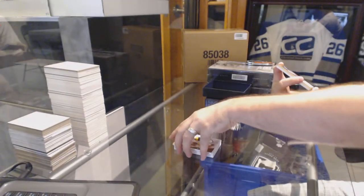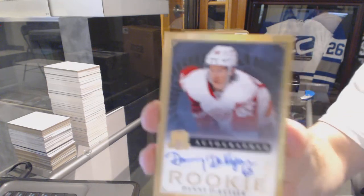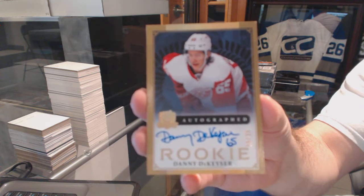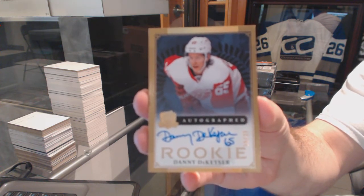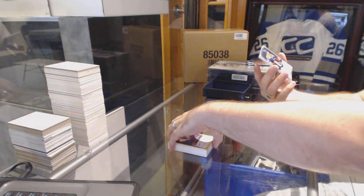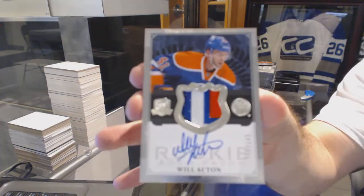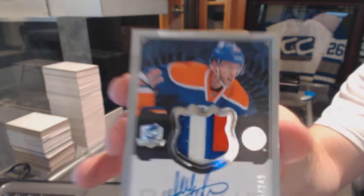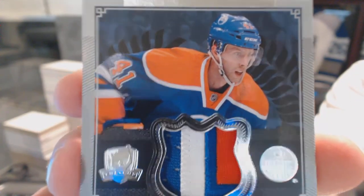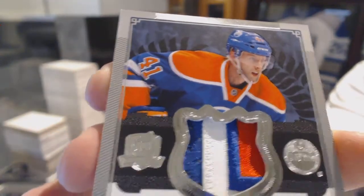For the Red Wings, number 25 gold auto rookie, Danny DeKaiser. And we've got for the Oilers, number 249, a three color rookie patch auto, Will Acton. That's one of my favorite swatches on an Oiler card — just that one part, this looks so sexy.